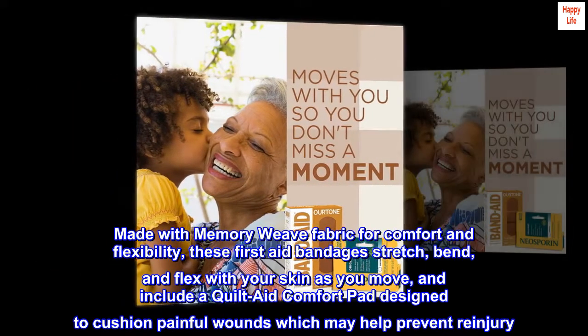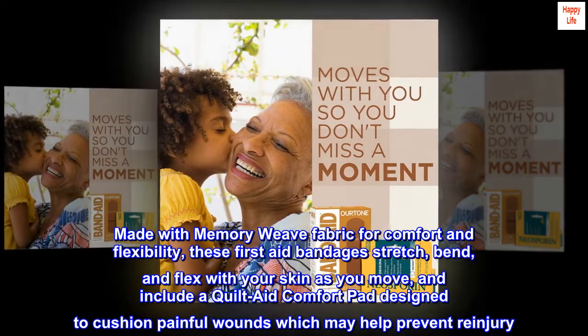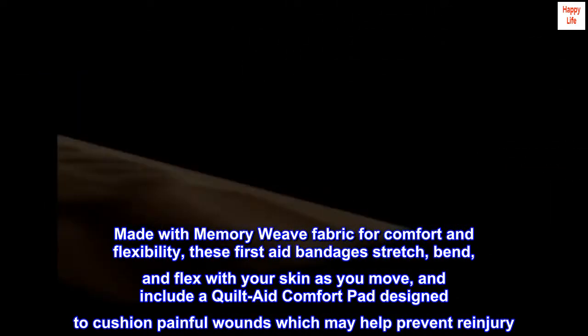Made with memory weave fabric for comfort and flexibility, these first aid bandages stretch, bend, and flex with your skin as you move, and include a quilt-aid comfort pad designed to cushion painful wounds, which may help prevent re-injury.